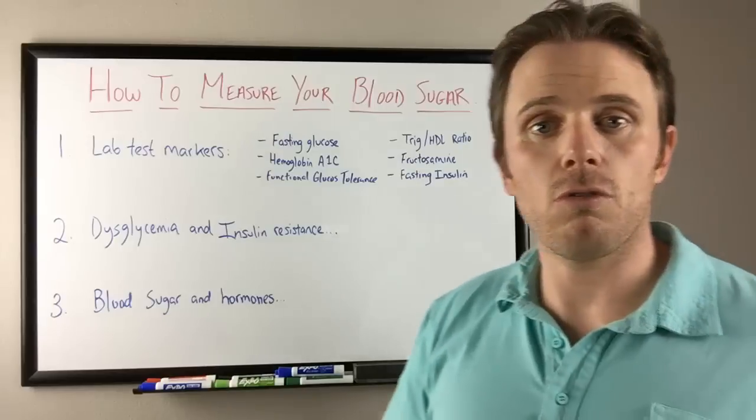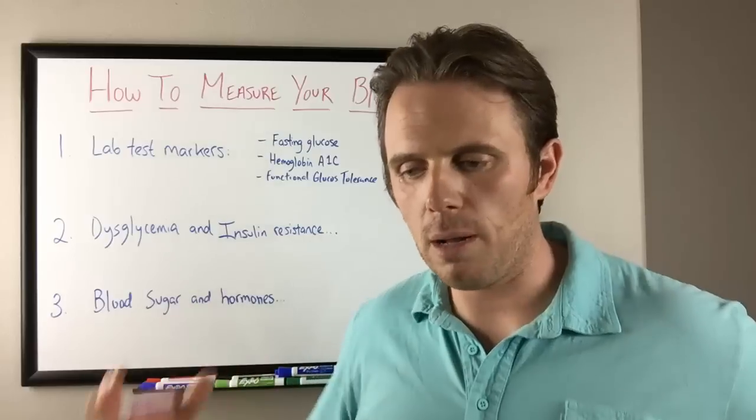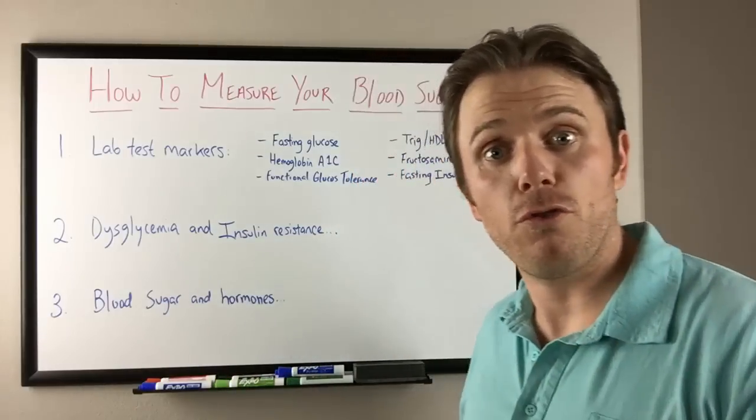Now with fasting blood sugar, we can also be in a state of what's known as ketosis, where we're running more off of our ketones, which are fat byproducts that are used for fuel instead of sugar.